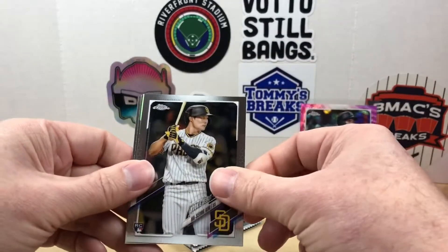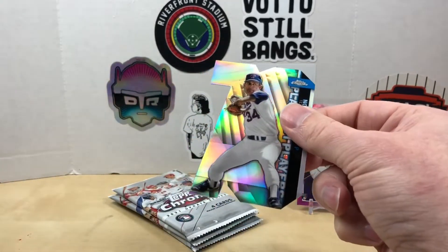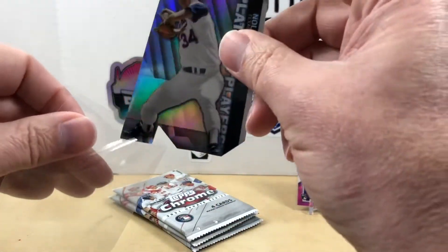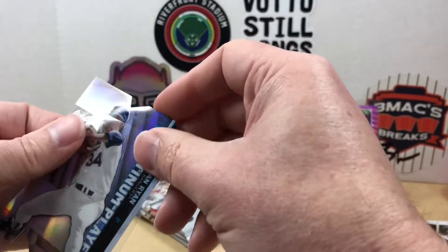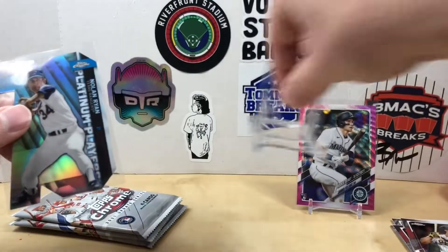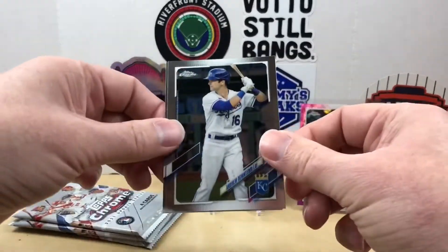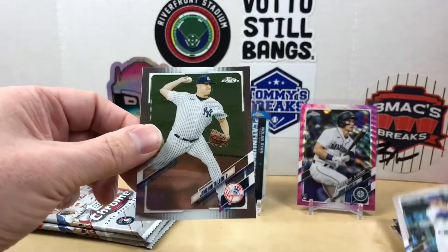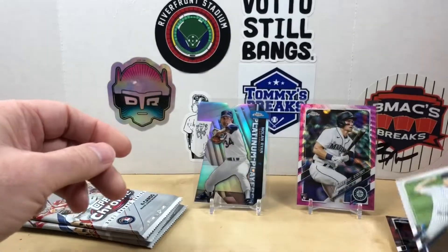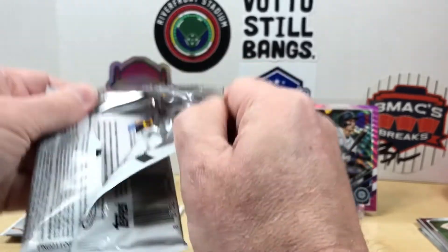We got a Hassan Kim. Looks like we got a die cut of Nolan Ryan — I'm just going to toss this one into a sleeve real quick. There we go, cool Nolan Ryan there. We have Andrew Benintendi and Jameson Tyone.